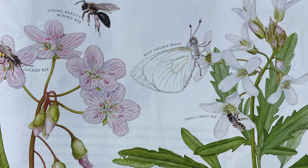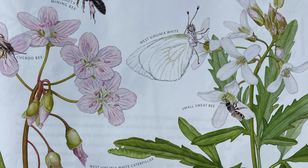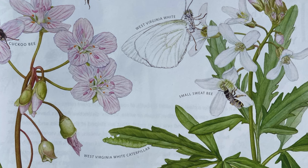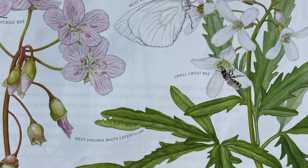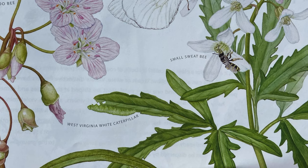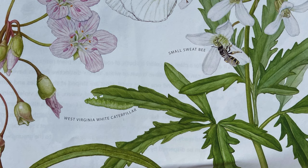Spring Beauty's name says it all — it's beautiful and blooms for much of the spring season. At any given site, from the first Spring Beauty to the last, a period of two months may have passed. The pink stripes of its petals are thought to help direct insects to its nectar. The Spring Beauty Mining Bee specializes in gathering the Spring Beauty's pink-colored pollen for food.